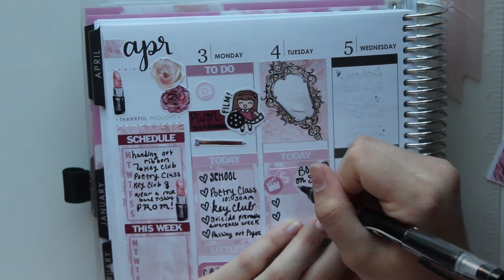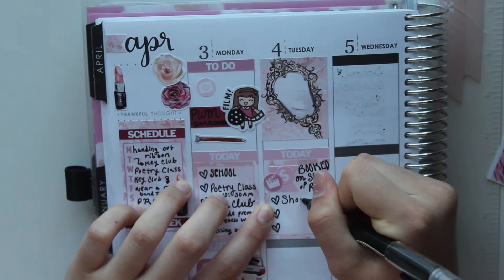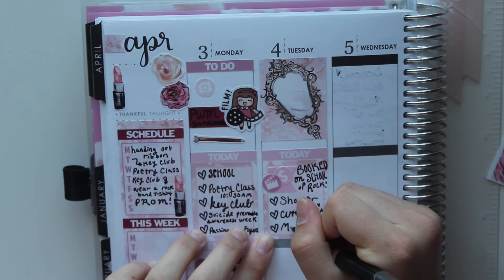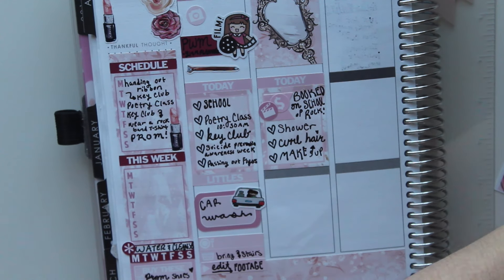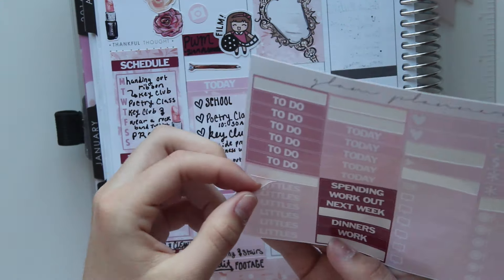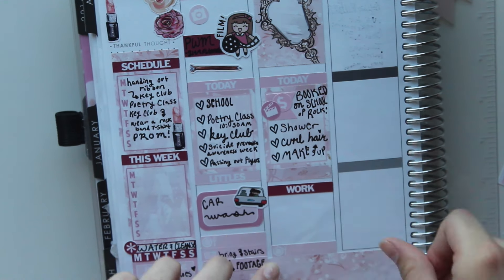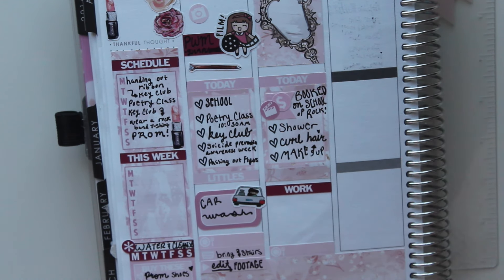I write 'booked on set of School of Rock,' and for the three heart checklist I'm writing some of the things I had to get ready before working — which was shower, curl my hair, and do my makeup. Next I'm putting down a washi header because I didn't want to put two little headers together. I put a washi tape there, then a maroon work sticker because on set they had me school for three hours. I also put down a Little, and for work I put a half box.